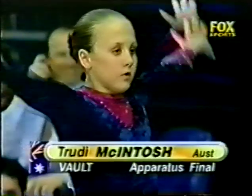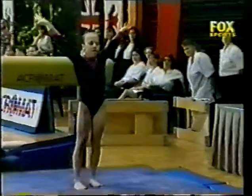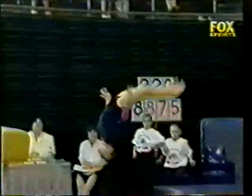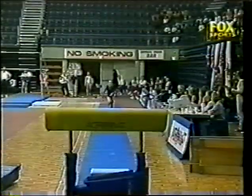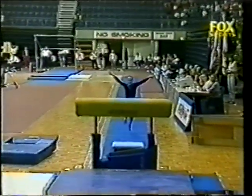Back on the vault, and the silver medalist from the all-around competition, Trudy McIntosh. Trudy opening beautifully with that handspring front in layout position. Now she's got a decided advantage — her start score being 9.9. So with the same execution errors, of course she's going to end up with a much higher finishing score. A little bit low on the landing; needed a touch more rotation.